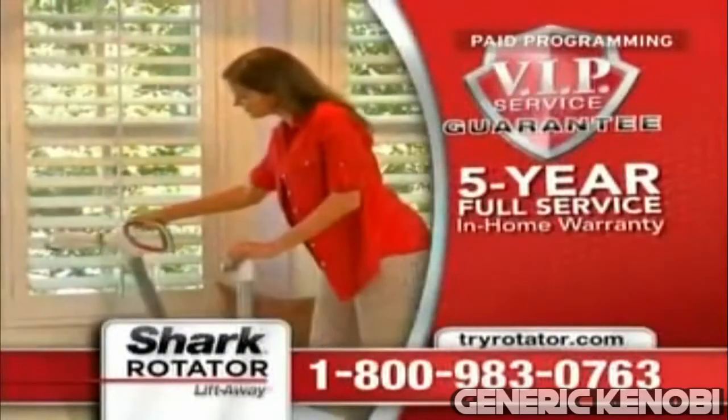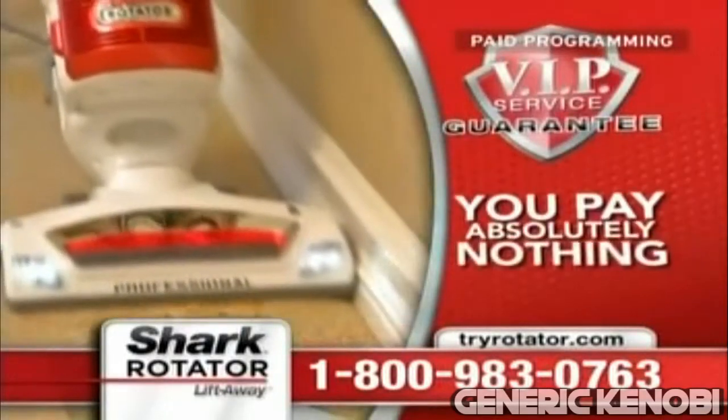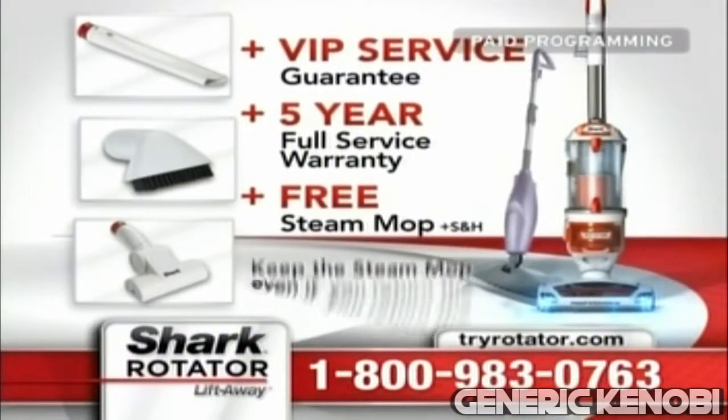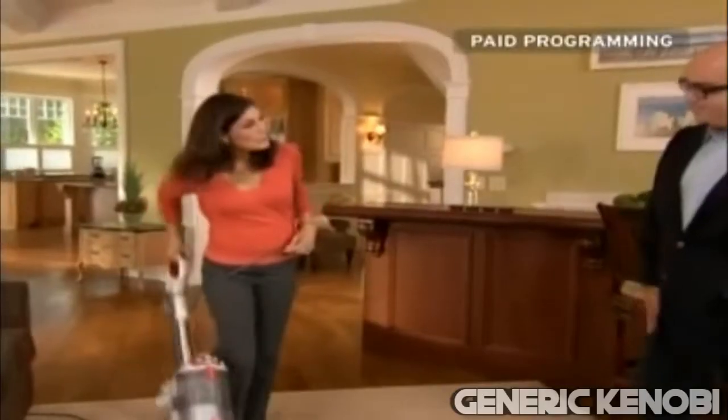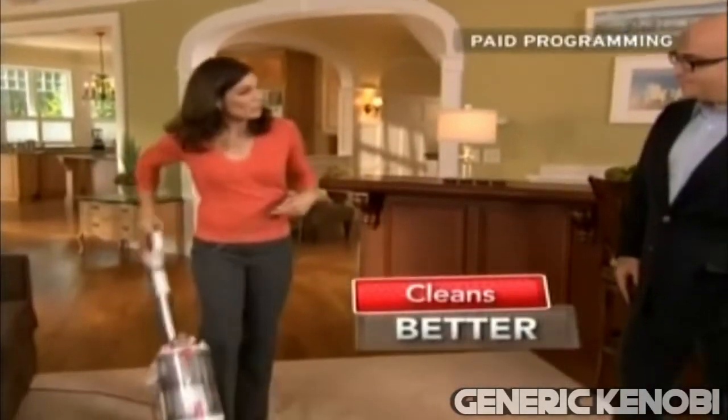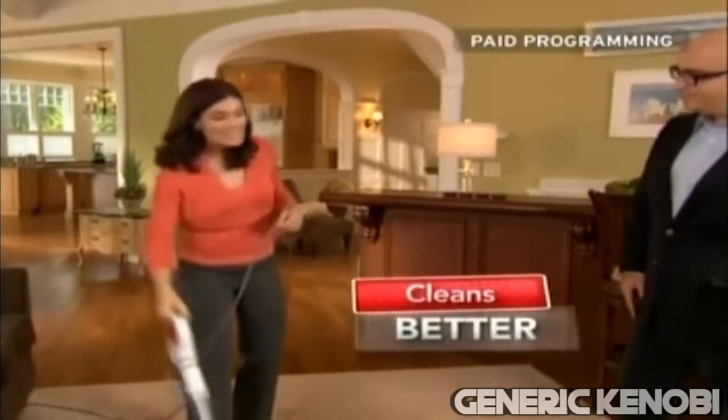If everything goes wrong, Shark will take care of absolutely nothing, guaranteed. And you get to suffer. Also, don't forget to ask your operator for soup. Your new Rotator Lift Away cleans better, cleans easily, and cleans less.